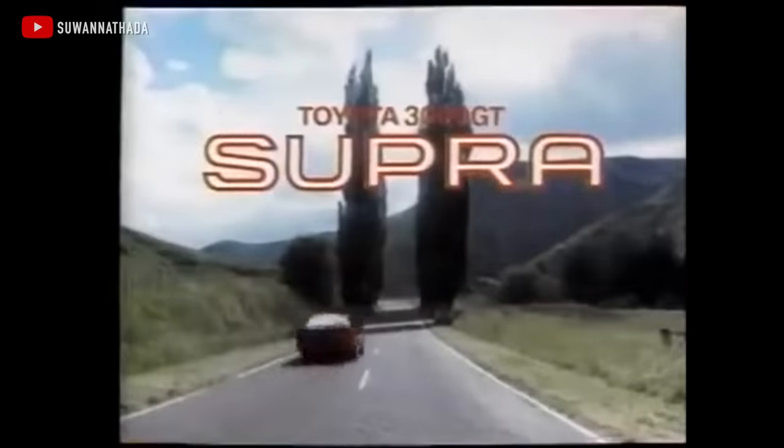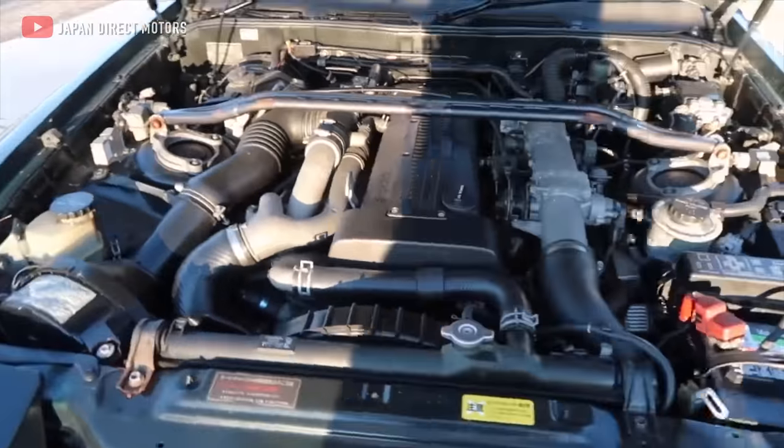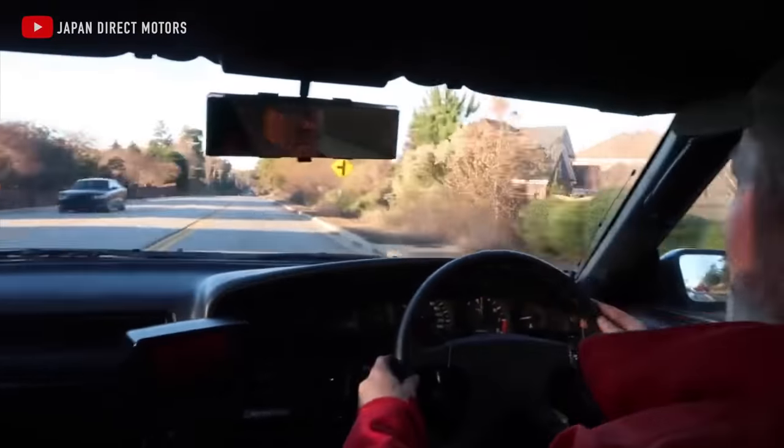Then in 1990, Toyota blessed the Supra with the greatest gift that any car manufacturer has ever given to any model — the JZ engine. This time around it was the 2.5-liter 1JZ, making a whopping 276 horsepower, making it the fastest thing Toyota had ever made. But it was around this time that Toyota was working on a secret project — one that would blow the third-generation Supra away.